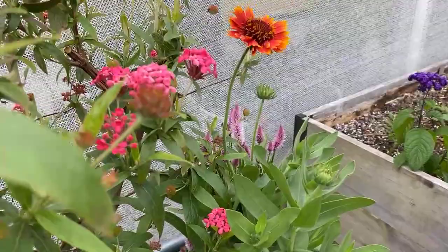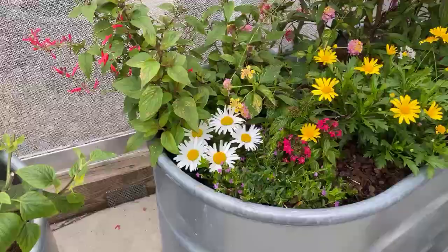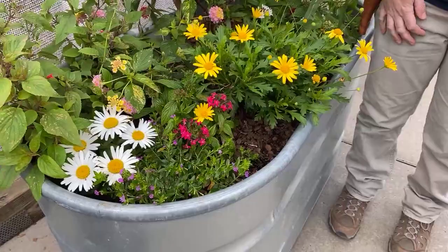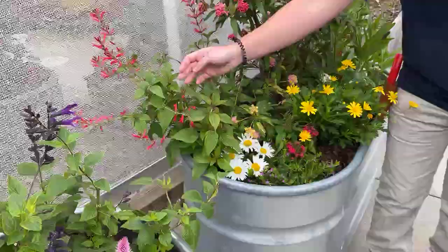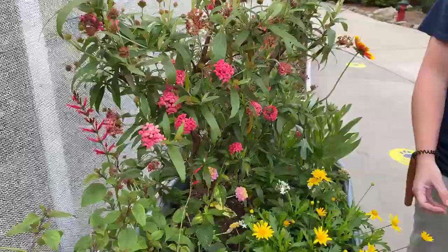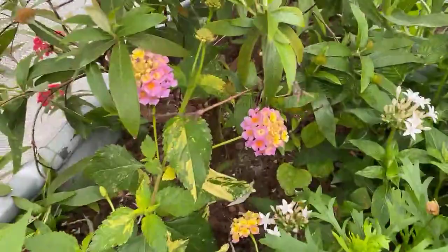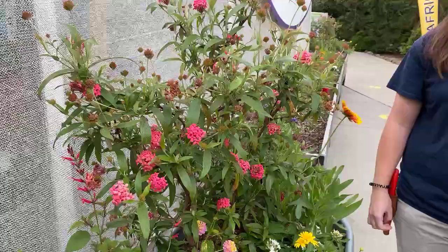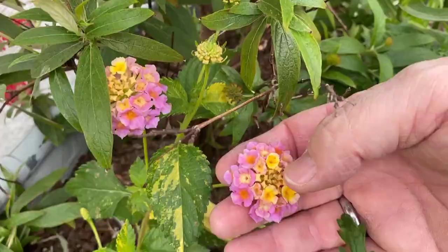We've got tree pentas, African daisies — a couple different types. We've got pineapple sage. We really try to provide a lot of variety. There's another lantana — actually called the 'ham and eggs' variety because of how it looks. We try to have a little bit of everything here.